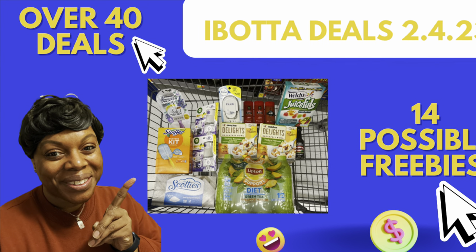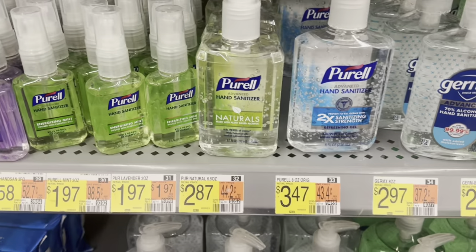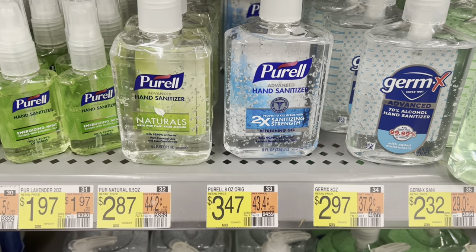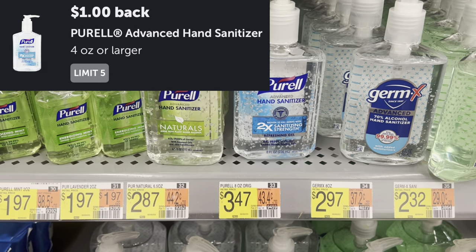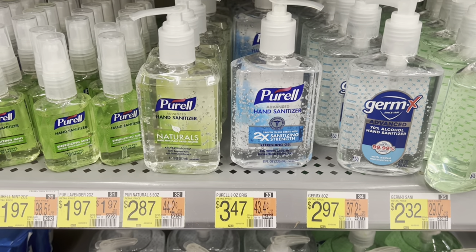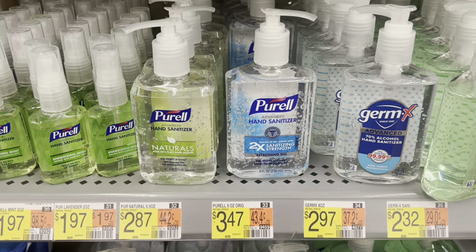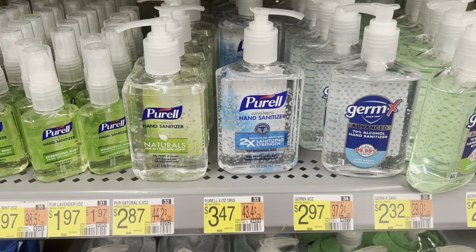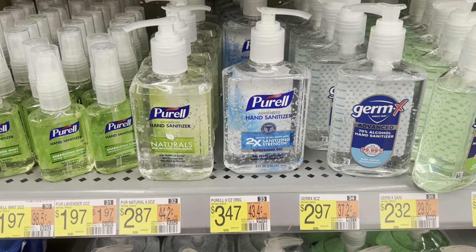Couponing with Tisa. Here's a deal on the Peril hand sanitizer, the eight-ounce one. It's $3.47, but there's a dollar rebate available on Ibotta, making it $2.47. They're actually on sale until February 26th at Walgreens for $2.99. Get back a dollar, leaving you at just $1.99. So definitely a better deal to pick up over at Walgreens.